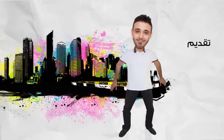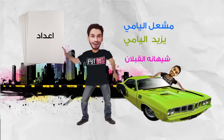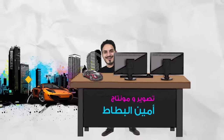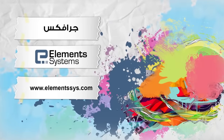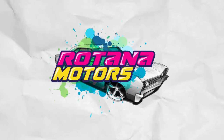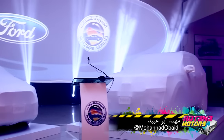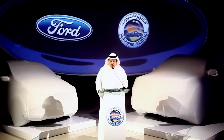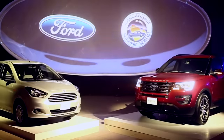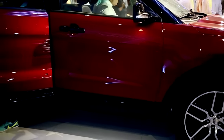كشفت فورد السعودية عن الإكسبلورر 2016 في شهر نوفمبر 2015 بمدينة الرياض. ويعتبر هذا الموديل تحديثات منتصف العمر للجيل الخامس اللي انطلق من العام 2011. فورد إكسبلورر في تاريخها استمرت خمسة أجيال، انطلاقتها كانت في العام 1991، وتعتبر هذه السيارة واحدة من أكثر السيارات العائلية مبيعاً في العالم.